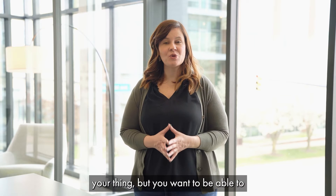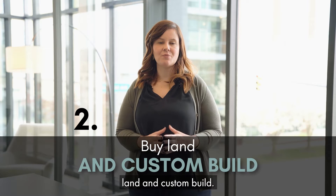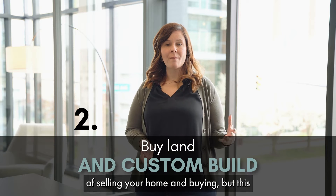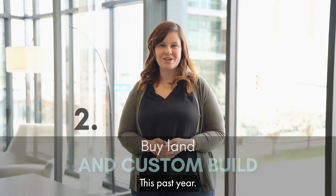If a spec home is not your thing but you want new construction, another great option is to buy land and custom build. There are some different nuances we have to work out about the timing of selling your home and buying, but this is something we've seen a lot of people successfully do, including my own family this past year.